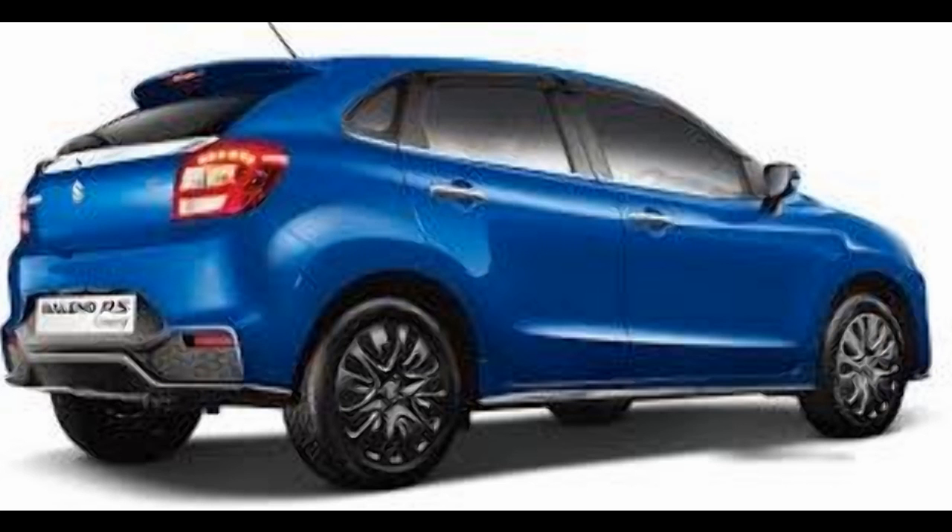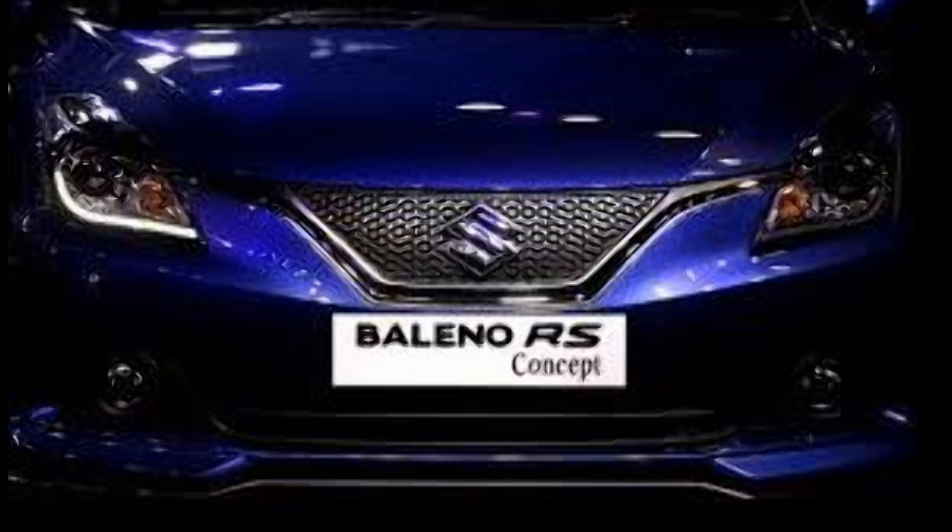The Baleno RS is getting ready to be launched within the next two months. The RS variant of the Baleno will get a new 1.0-litre boosterjet three-cylinder petrol engine, which was showcased during the Auto Expo 2016. From the exterior and interior, the car will remain exactly the same as the current Baleno. The only change will be the engine, which will produce as much as 110 bhp along with 170 Nm of maximum torque — a serious performance improvement for the Baleno.